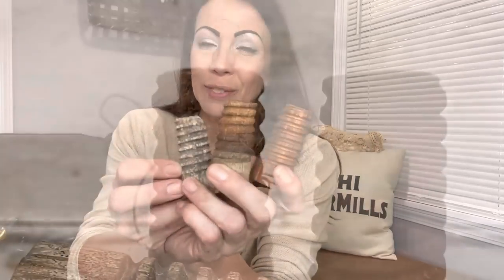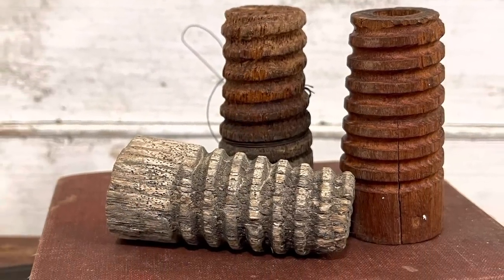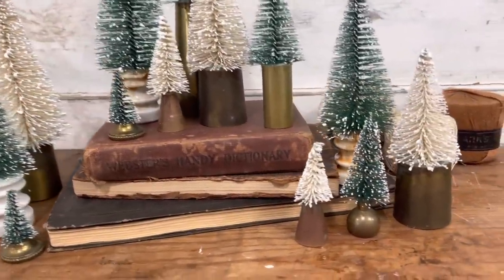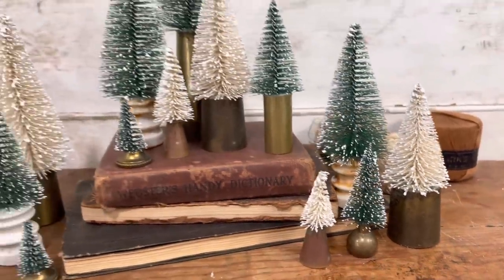These are some kind of spool — one has a little bit of wire on it — and I thought they would make some amazing tree bases, so I'm going to keep these three as is. If you want to snag them and make a set of little trees, I think they'd be perfect. I also grabbed other tiny pieces from the antique store and pulled a few things from my salvage to make more tiny trees. I did order some bottle brush trees off Amazon — linked in my Amazon shop in the floral and greenery collection.